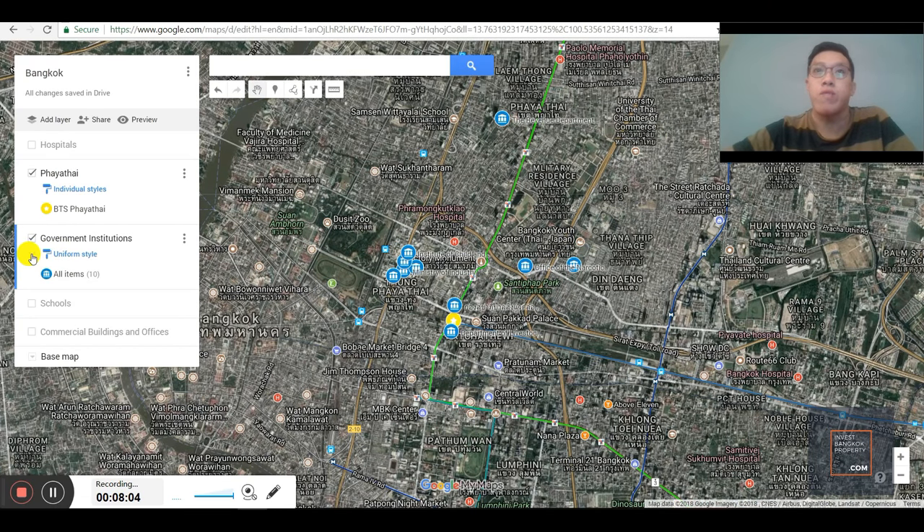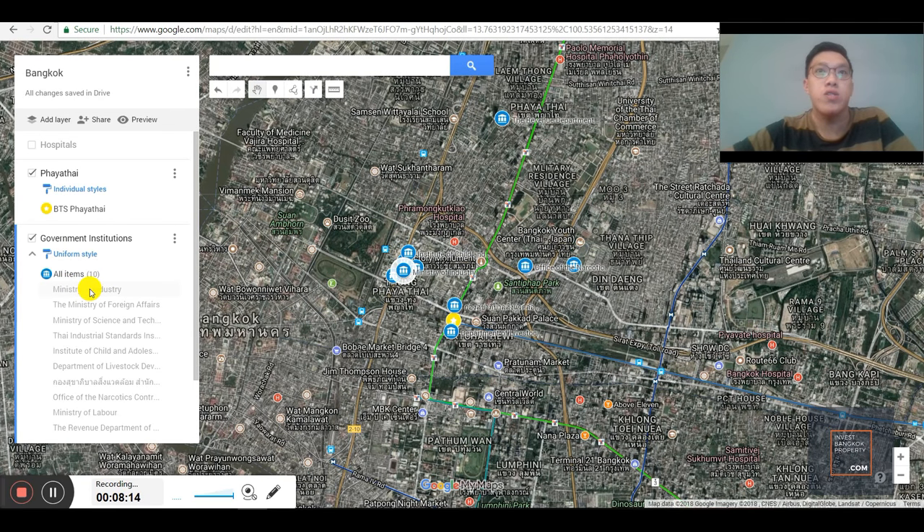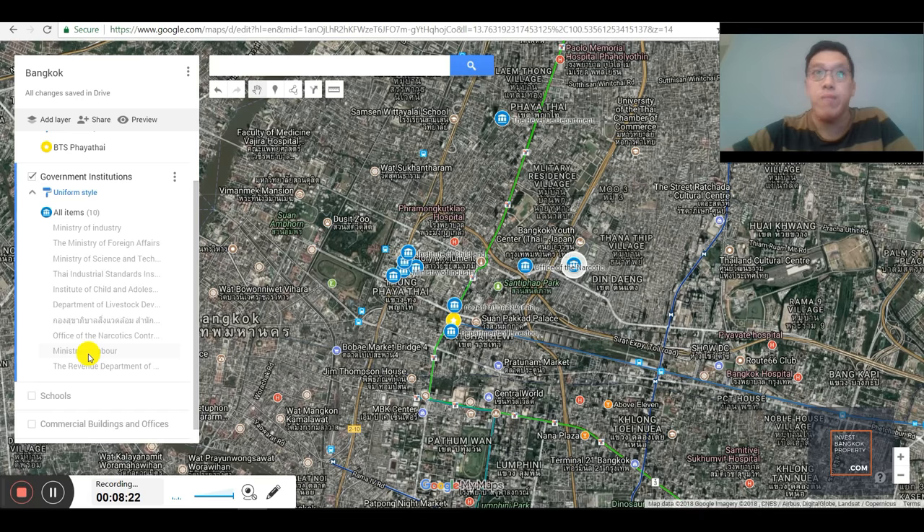There are also several government institutions around. There's the Ministry of Industry, Ministry of Foreign Affairs, Ministry of Science and Technology, Ministry of Labor, and the Revenue Department. Again, these are people who might be looking for housing in this region. Usually wherever they work, they tend to try to stay nearby because of the bad traffic conditions in Bangkok. For people working in these government agencies or hospitals, their actual home may not necessarily be in Bangkok — they just need a place to stay near their workplace Monday to Friday, and then on weekends they go back to their hometown.